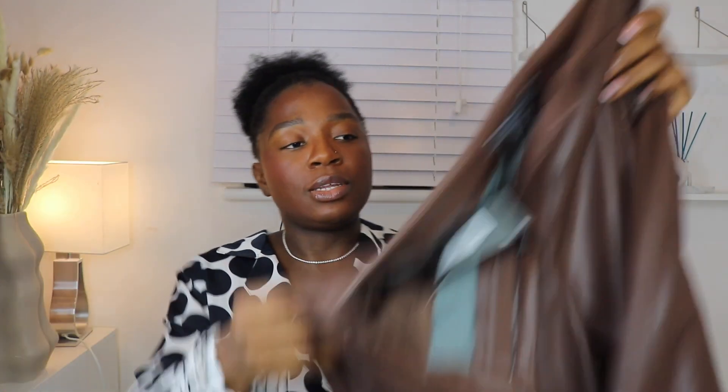Next up are these leather trousers in a beautiful chocolate color. This is size 12 and I got them for 15 pounds. When I first saw them I was worried because they don't have a belt provision, but they fit so well and gave me the perfect snatched look. They felt a tiny bit snug on me, but I'm keeping them because I love how they look.